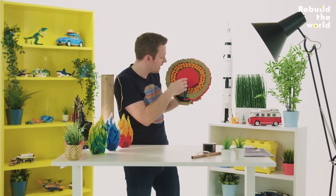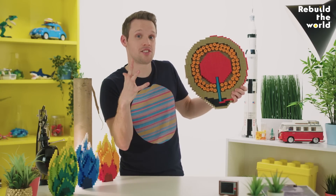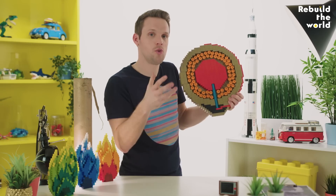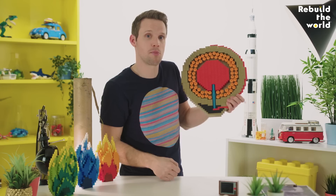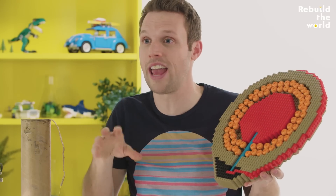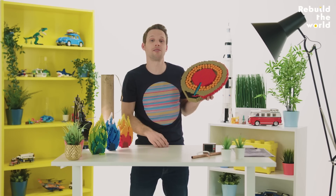When the burst charge explodes inside our firework, it sends everything else inside the shell out into the sky. That's where these little things come in — they're called stars. And when they're lit by the burst charge explosion, they leave brightly coloured streaks across the sky and can give us the brilliant crackles and whistles that we sometimes get too.